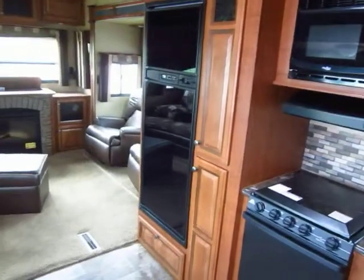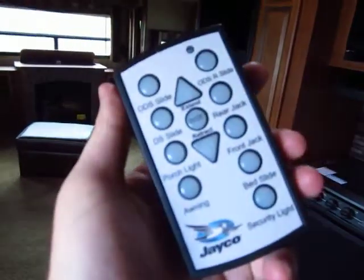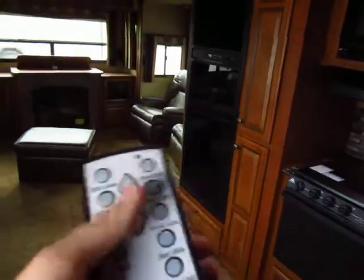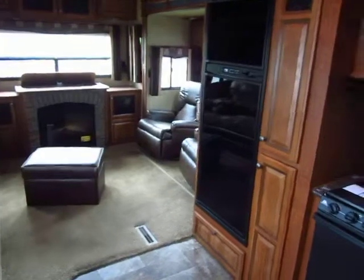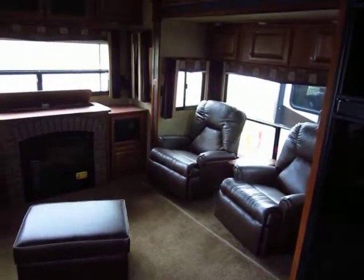Jayco doesn't cut corners. One of the cool things I always like to point out is the remote control system. Your slides, your jacks, your awning — they're all remote controllable. So if you have a campsite where you're trying to pull up and you have to make sure you don't hit a tree with your slide out, you can walk out there yourself and make sure you don't clip it.